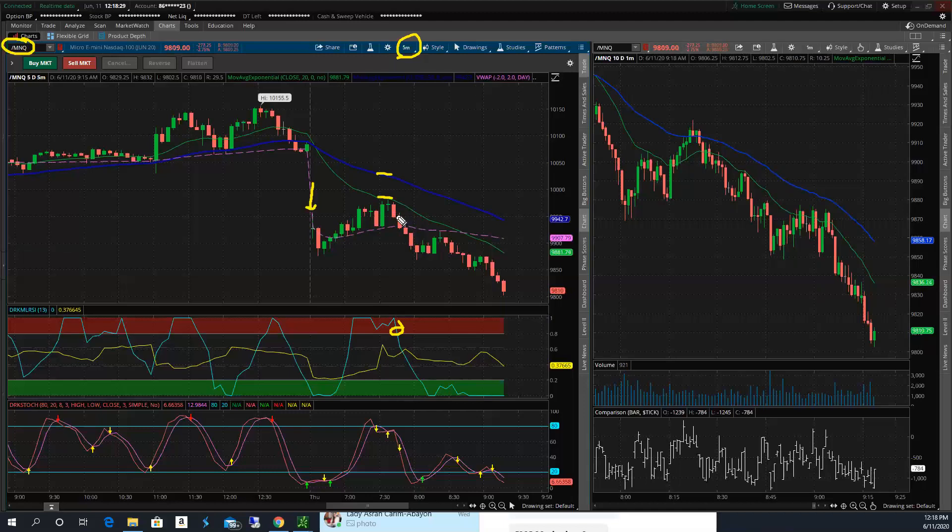This morning I got in right here, which was 9:45 Eastern — a perfect trade entry. And then I got rid of a part of my trade here, and now I'm just kind of trailing this down.